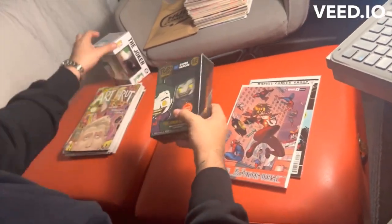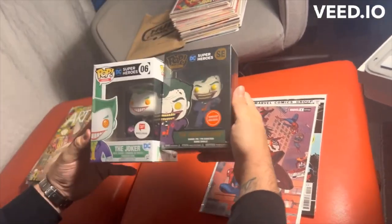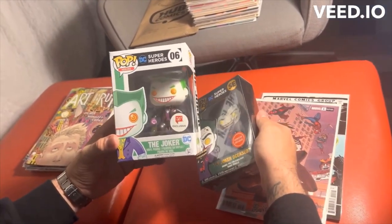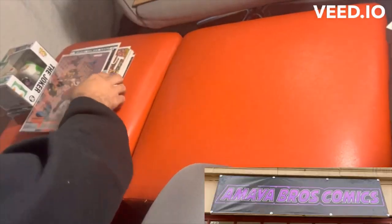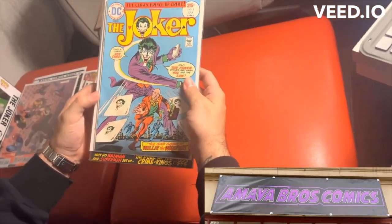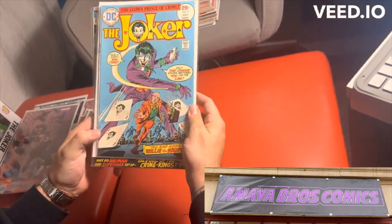And then we also got these dope pops. Obviously as you see on the Instagram, I'm a big Joker fan. So I got this Joker deceased pin pop, and I got this regular Joker in the dope black suit. We visited my boys, the Amaya brothers — check them out. They got some really great cards and are really big into sports. Picked up these dope pickups as well.